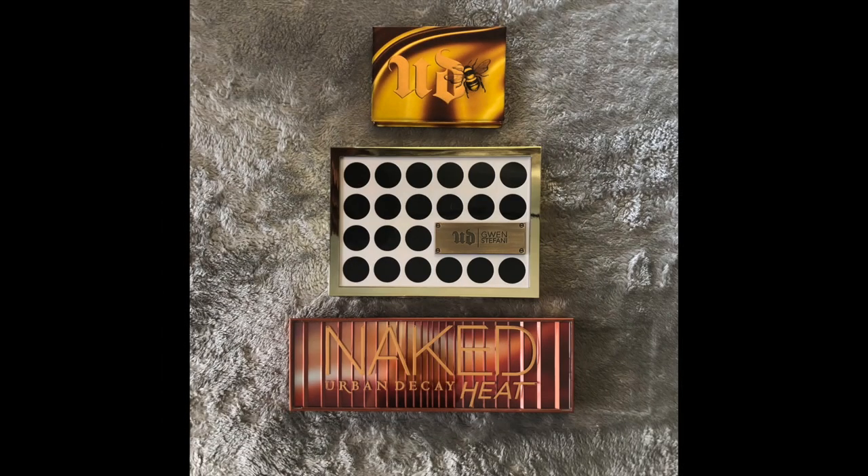Next is my Urban Decay section. The bottom two — Urban Decay Heat and Gwen Stefani — I've had for a while. Honestly, I don't think I used the Gwen Stefani palette at all last year. I really like it; I'm just not reaching for it. I may be holding onto it because it's Gwen Stefani, so we'll see if I get rid of that one this year. I also got the little mini Urban Decay Bee one — honestly, because it had 'bee' on it. I didn't want the Honey one, but I love honeybees, so it is what it is.